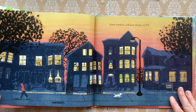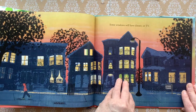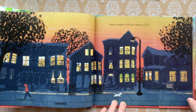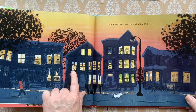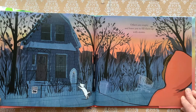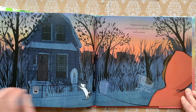Some windows will have dinner or TV. This one's got birds all in it. Some people are doing yoga. There's a sewing machine in that one. Others are empty and leave you to fill them up with stories.